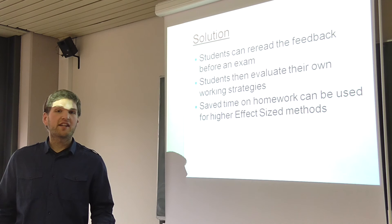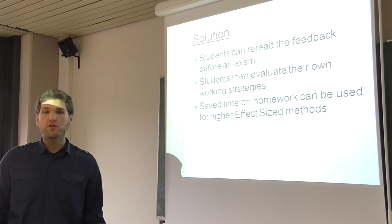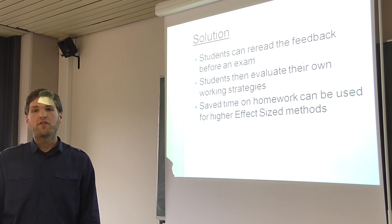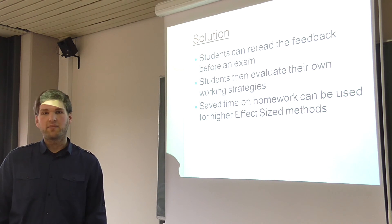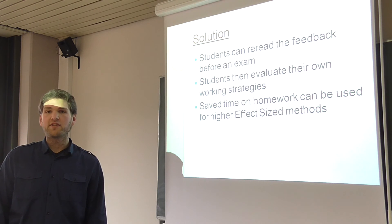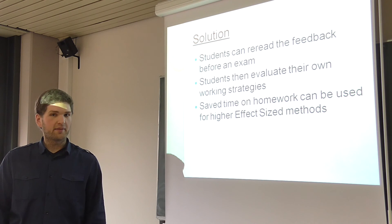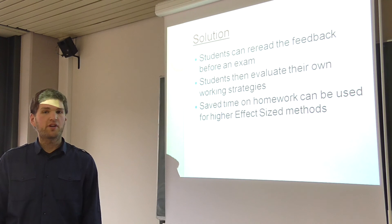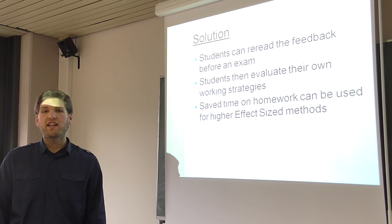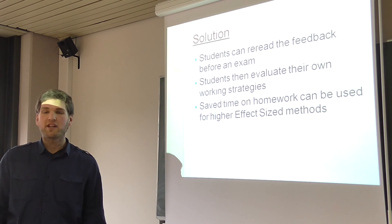If the student gets feedback in the exam with a bad grade, the feedback comes too late — you have to give feedback at the right time. The exercise feedback doesn't frighten students because they receive no grades, and they can use the feedback in their exam preparation. When they re-read it, they can also address their weak points and improve their working methods, evaluating their working strategies and thereby improving their grades.